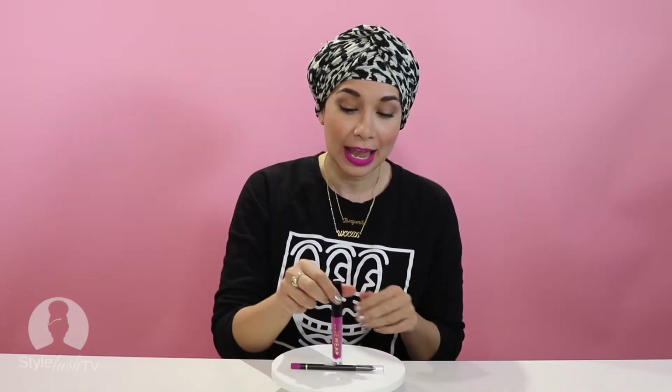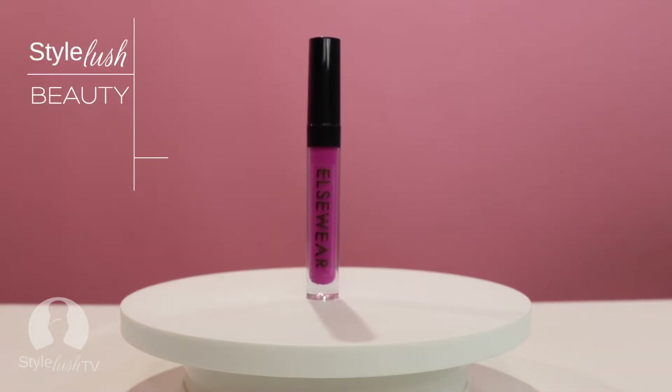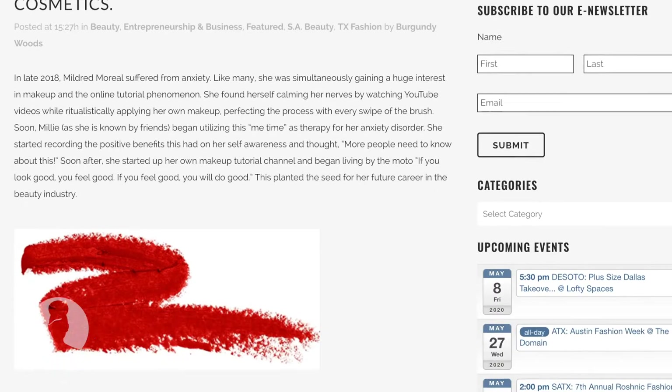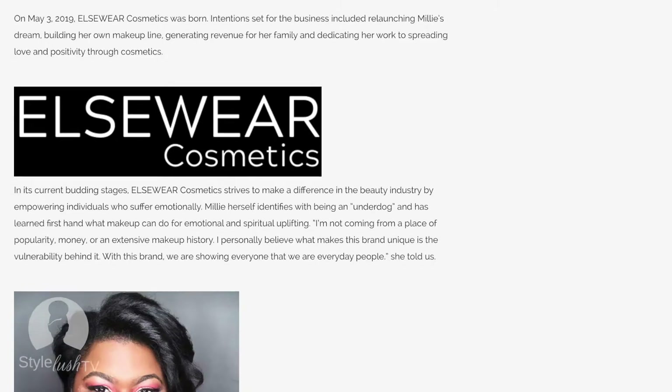I would like to feature a Texas new makeup line. It's headquartered in San Antonio and it's called Elsewhere Cosmetics. StyleLush TV has interviewed the creator of Elsewhere Cosmetics before and her story is so inspiring.